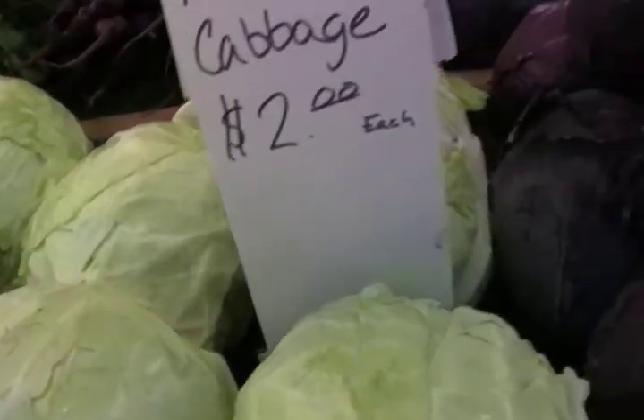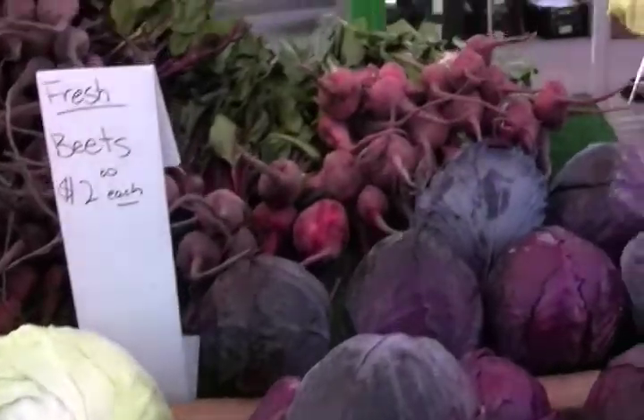And Asian pears. Only two dollars each. Oh my goodness — a bargain.